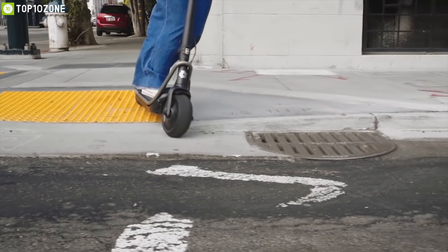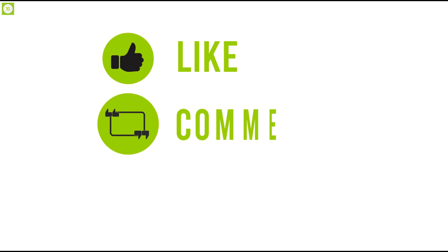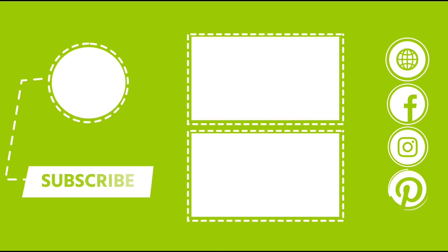So that was all about the top 10 personal transportations. Like, share, and comment your thoughts below. If you like this video, subscribe to our channel for more videos like this.